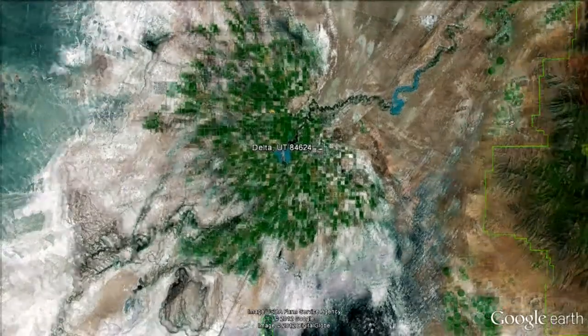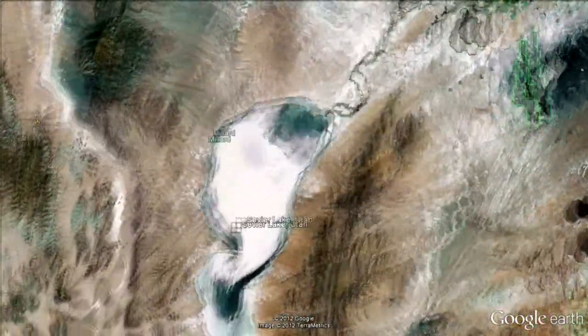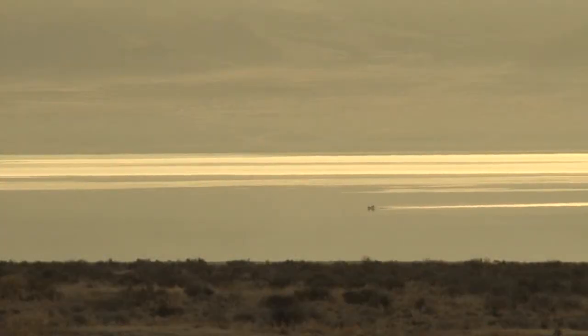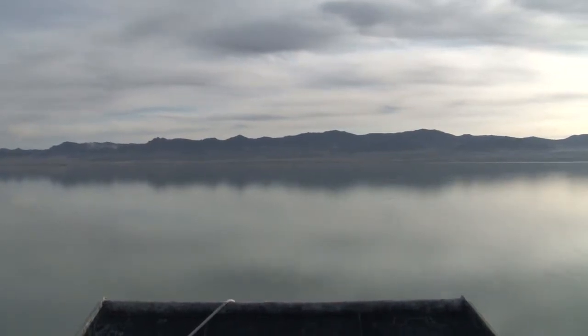Sevier Lake is 30 miles southwest of Delta, Utah, where you would typically find a dry lake bed. But because of the wet year we had last year, right now you'll find about 6 to 12 inches of water on the lake, which has allowed for today's expedition.